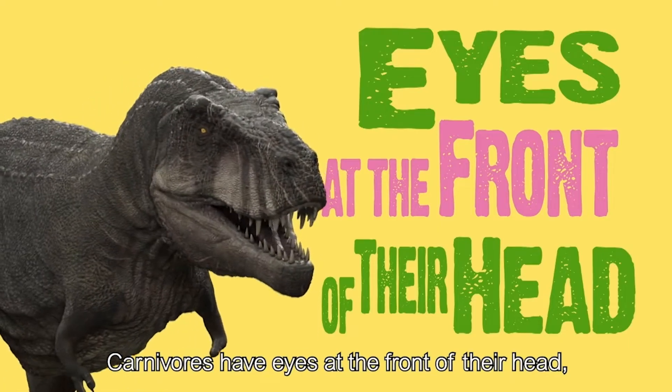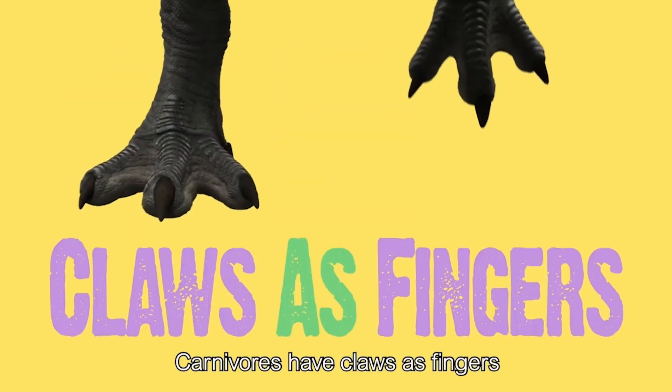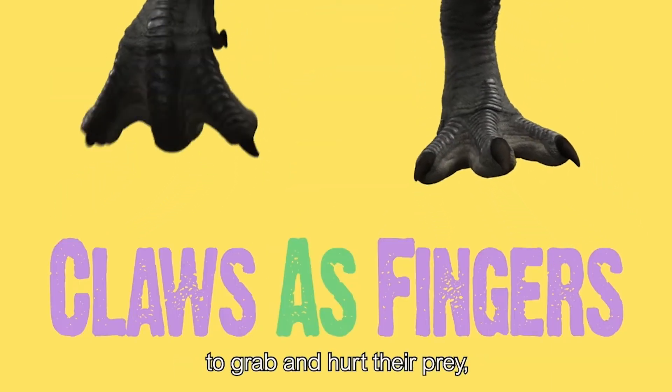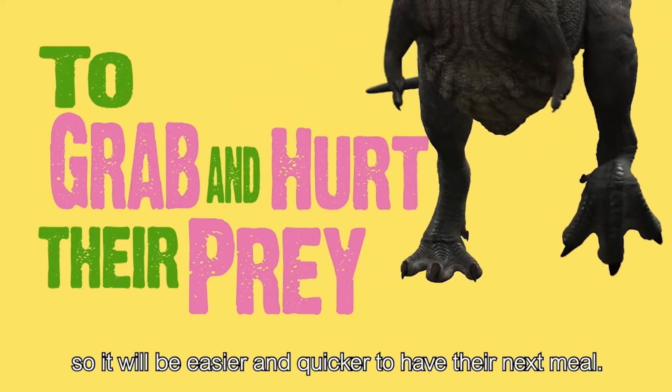Carnivores have eyes at the front of their head, so it's easier to spot and focus on their prey. Carnivores also have claws as fingers to grab and hurt their prey, so it will be easier and quicker to have their next meal.